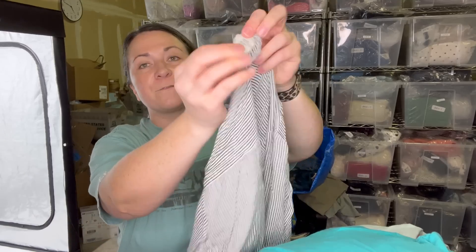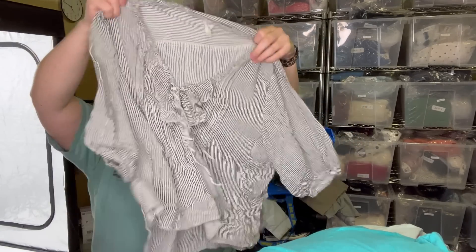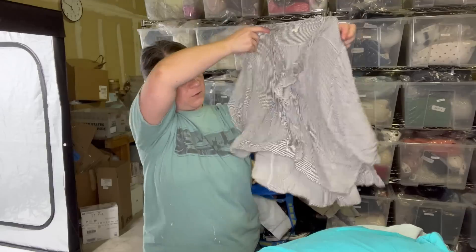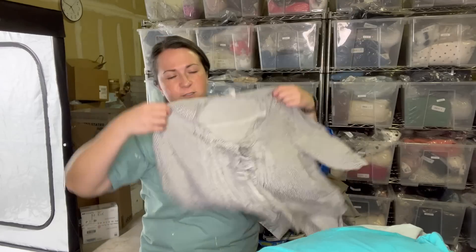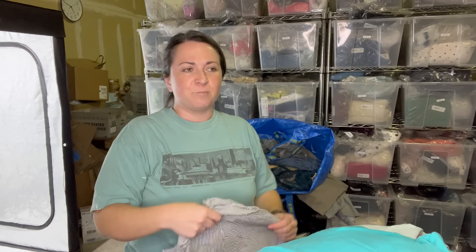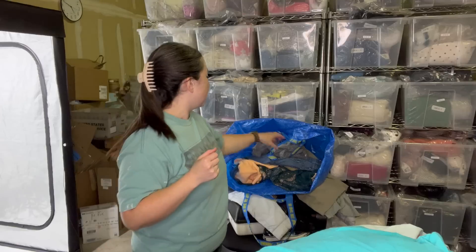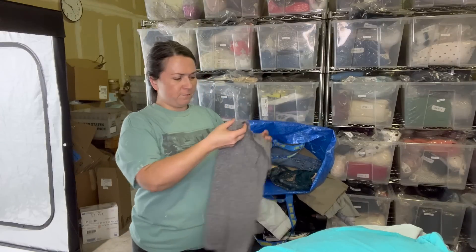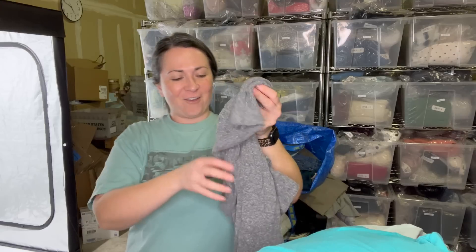The next item is this Free People top, size extra small. It's kind of cute with all these frills. A Free People extra small is most other brands' small or medium, but I actually like that about Free People — it's kind of free sizing. Next I have another item — I feel like I felt a hole in here.